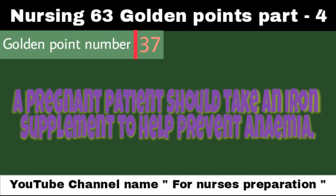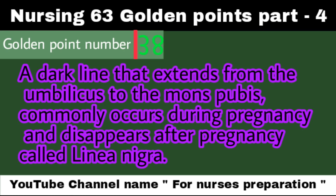A pregnant patient should take an iron supplement to help prevent anemia. A dark line that extends from the umbilicus to the mons pubis commonly appears during pregnancy and disappears after pregnancy; it is called linea nigra.